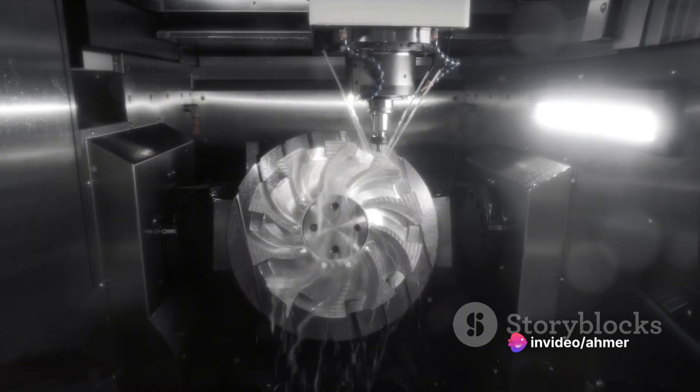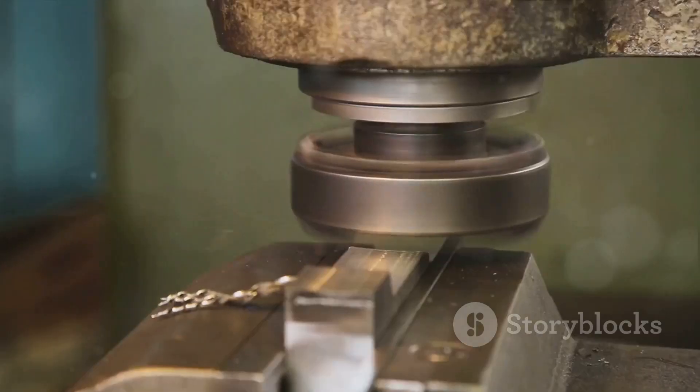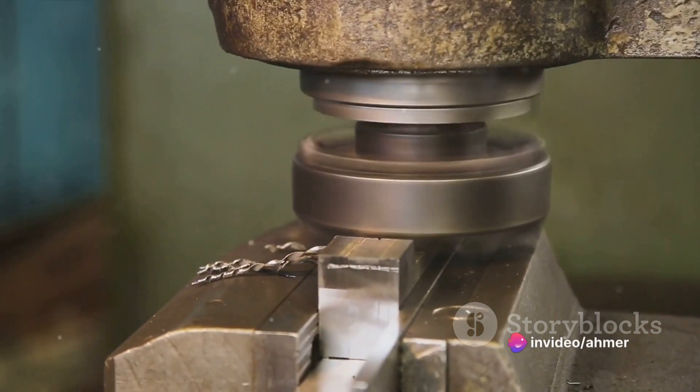The process begins with a piece of raw material, or workpiece, being placed in the machine. This workpiece can be any material that's sturdy enough to be shaped, such as metal, wood, or plastic.